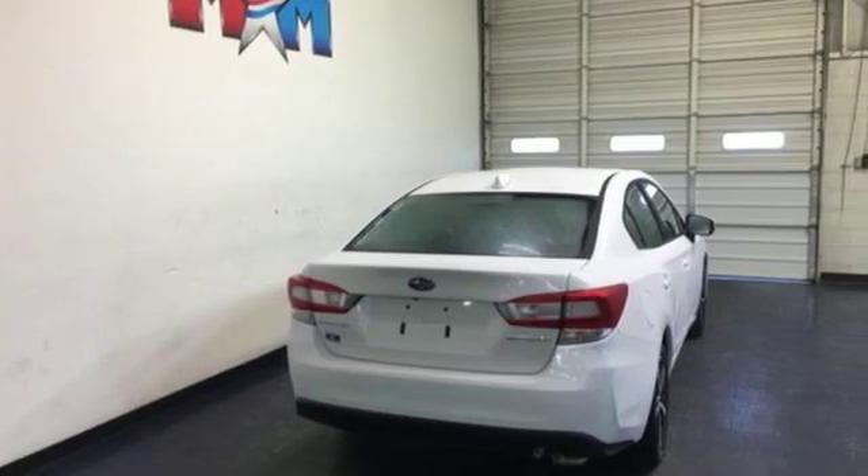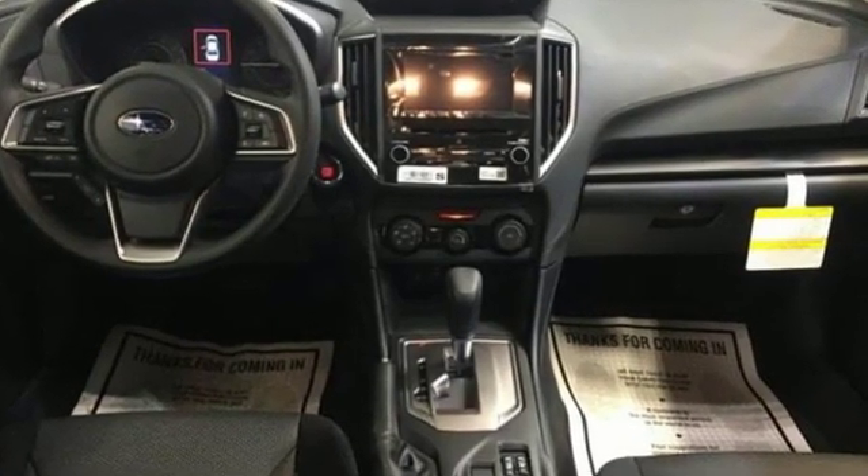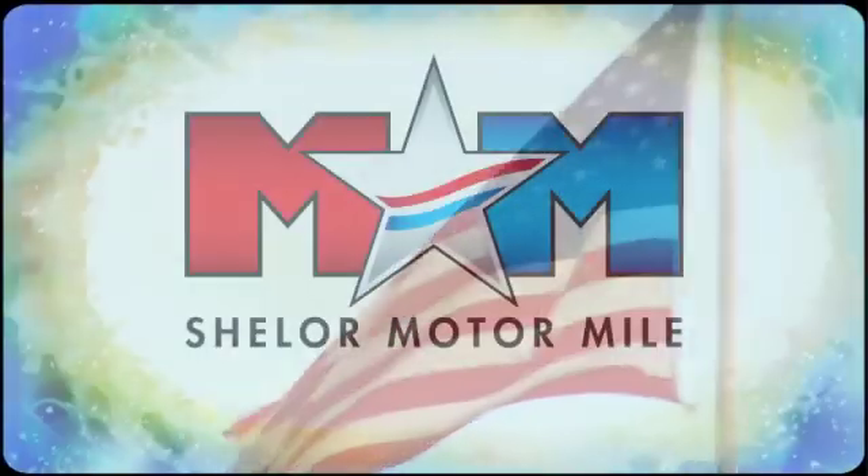Vehicles that are easy to love, for a long time. Subaru. See what it can do for you when you take it for a test drive. So come visit us on the Motor Mile, where you're always a name and never a number.